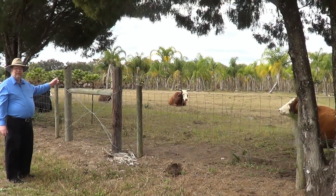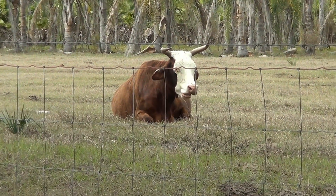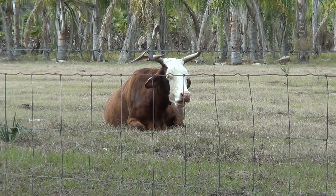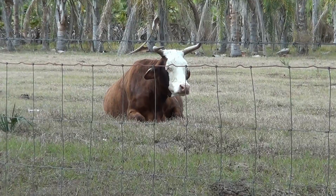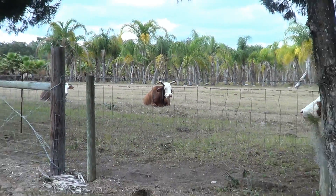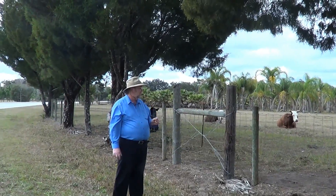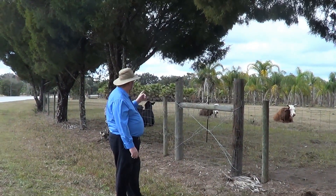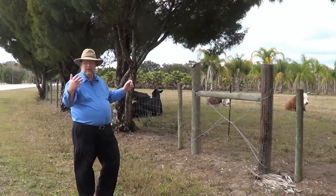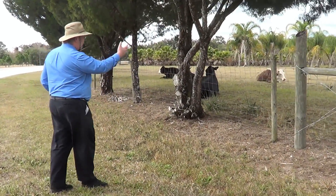You notice the one over here has rather pronounced horns — something you don't see a lot in beef cattle, or really any cattle, in the north. They tend to raise a different species up there, called Herefords, and they don't have horns. But these couple over here actually do have horns.